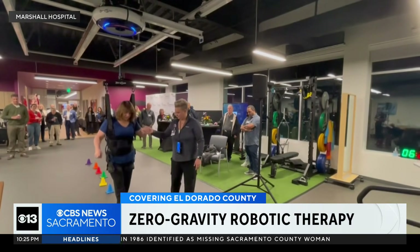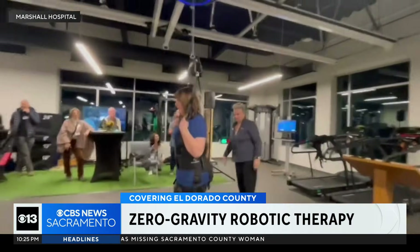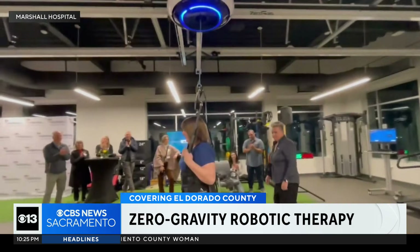A weightless wonder taking patients on a high-tech journey. It's a new medical therapy being used right here in Northern California that allows patients with disabilities to defy gravity in hopes they'll one day walk on their own.